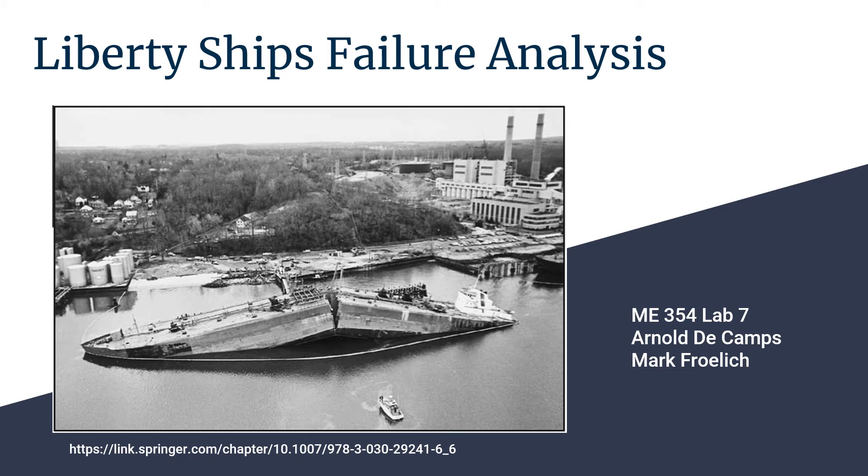Hello, this is Mark Freilich and my partner Arnold DeCompte, and we are here to present a fatigue analysis case study on the Liberty ships produced in the United States between 1941 and 1945 with the Second World War supply effort.